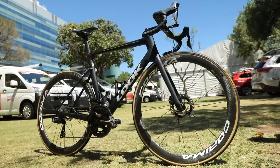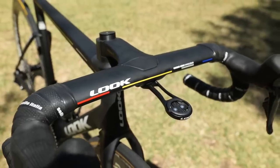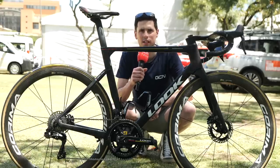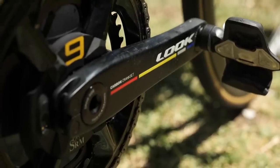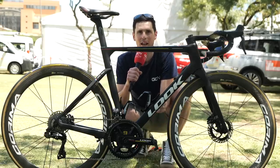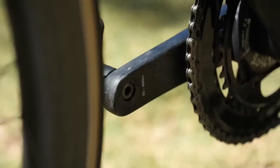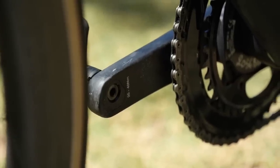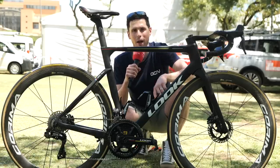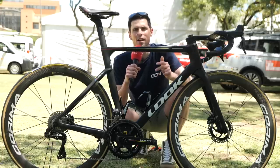I got my hands on what appears to be a brand new unreleased Look bike, and I managed to convince the team mechanics to let me take it outside. We've got the SRM Origin crank — the crank arms at the end have a little aluminium insert which can be undone and rotated into three different positions, giving you three different crank length options — 170, 172.5, and 175 — without having to buy completely new cranks.